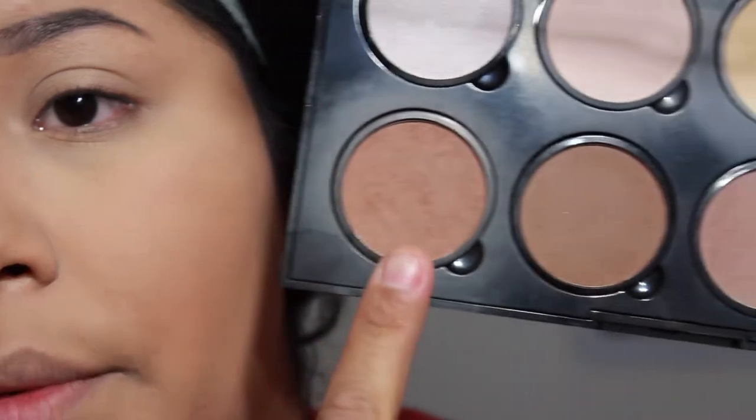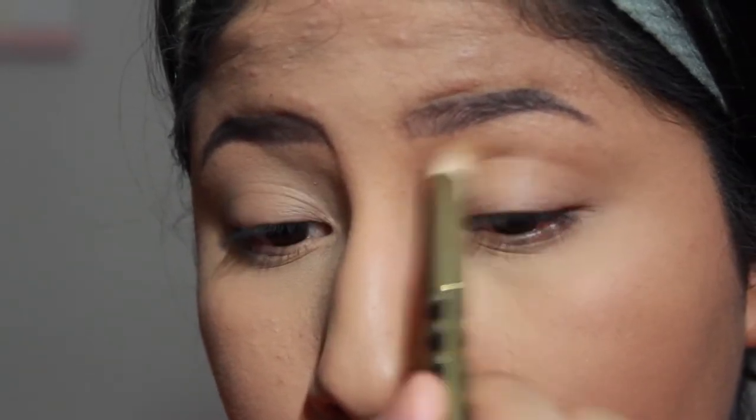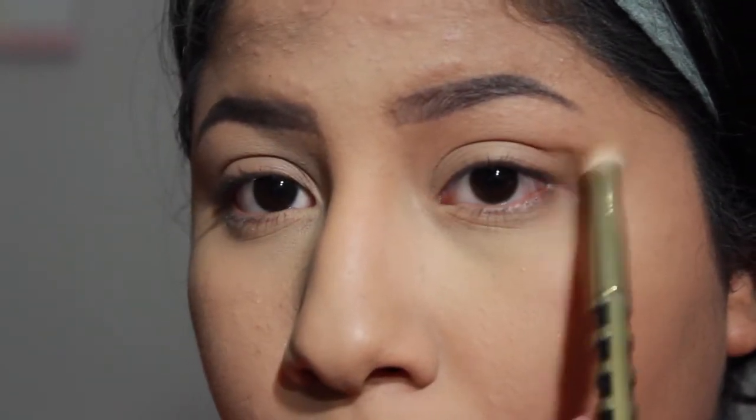For eyeshadow, I honestly just want to show you things you can do on your own. If you have a bronzer, go in with that. I'm going to go in with the bronzer in the NYX palette and use this fluffy brush by Earth Therapeutics. I'm going to put that bronzer in my crease and drag it a little into the V shape, then move back and forth with the brush to blend it out.